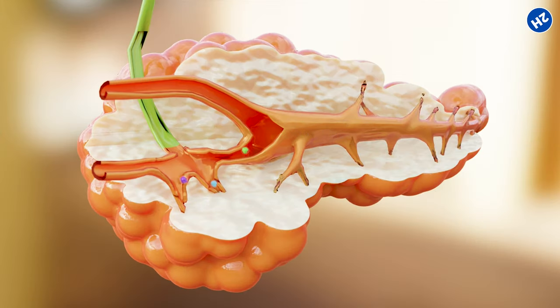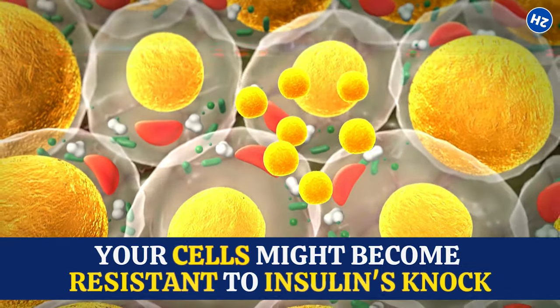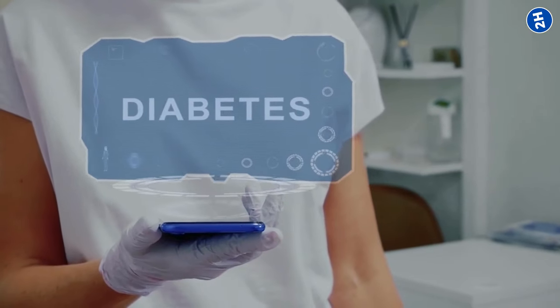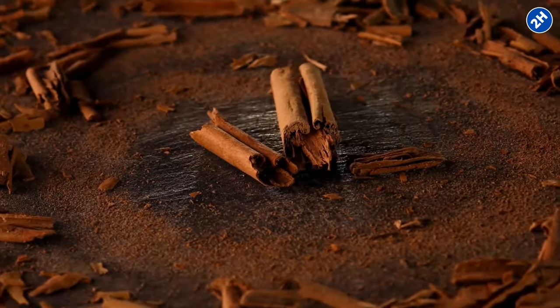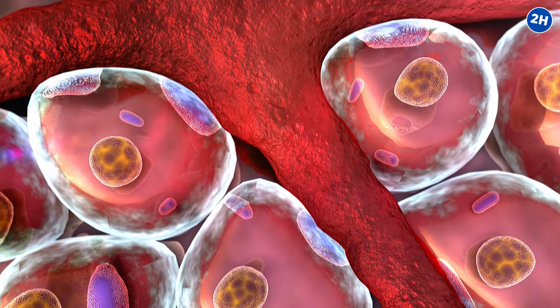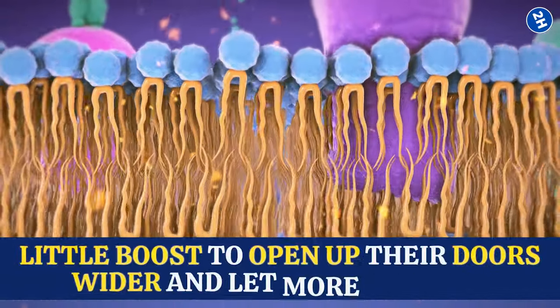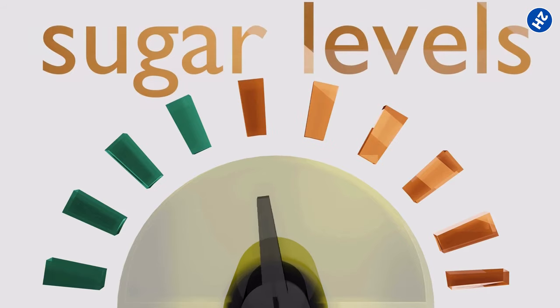But sometimes things can get a bit chaotic — like your pancreas might not produce enough insulin, or your cells might become resistant to insulin's knock. That's when blood sugar levels can go up, leading to problems like diabetes. Here comes cinnamon, our flavor-packed hero. Studies suggest that cinnamon improves how your cells respond to insulin's knock. It's like giving your cells a little boost to open up their doors wider and let more sugar in, which can keep your blood sugar levels steadier.